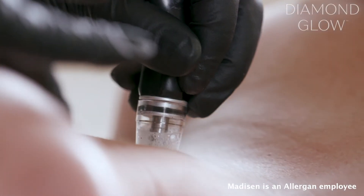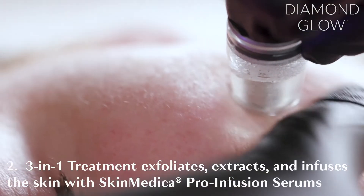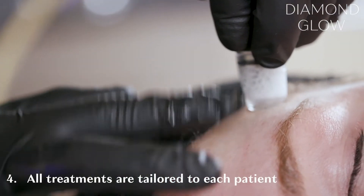The treatment starts off with a pore clarifying serum and then we'll switch the serum over to a hydrating serum that has hyaluronic acid, and that's going to help make your skin super glowy and dewy.